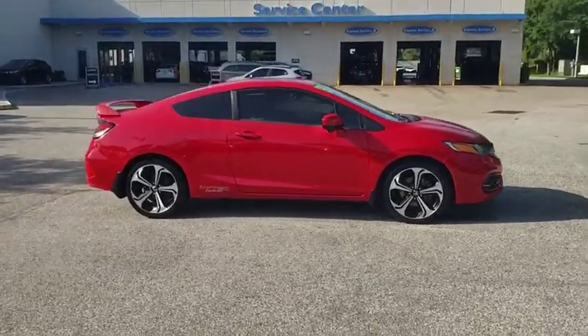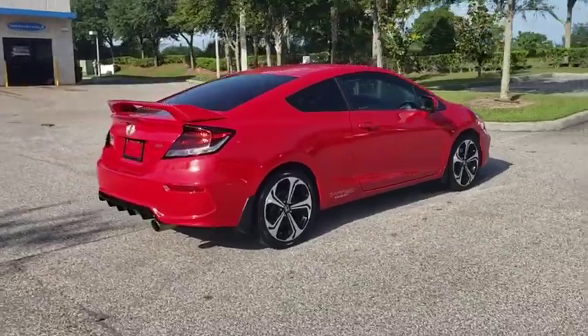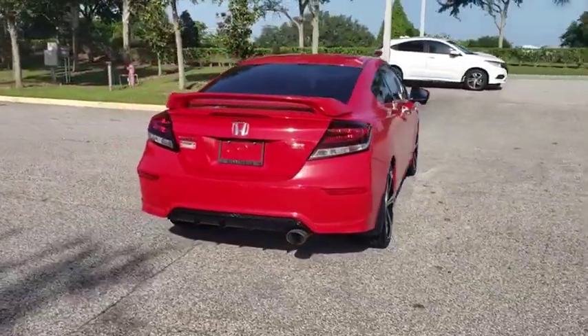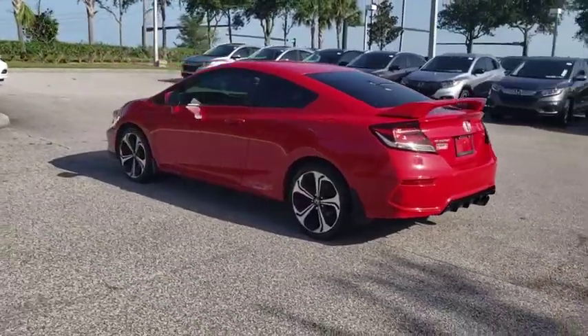We are pleased to show you the 2015 Honda Civic. Practical, awesome gas mileage, and incredibly reliable. This vehicle has less than 65,000 miles.